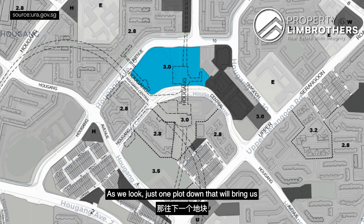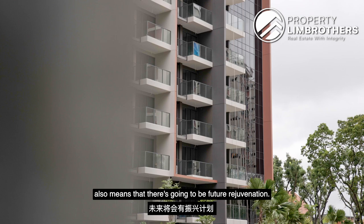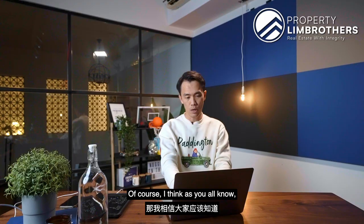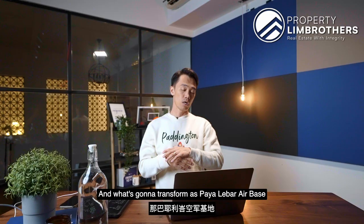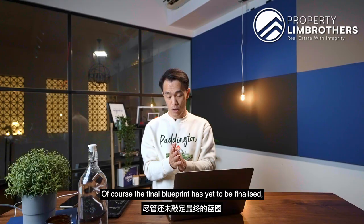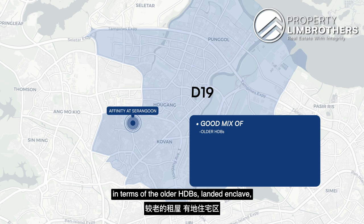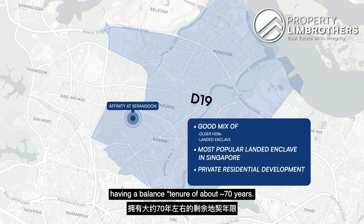Just one plot down from that area, there is another residential plot zoned at a 3.5 plot ratio. For buyers at Affinity at Serangoon, this signals future rejuvenation in the vicinity. Further along the map is Paya Lebar Air Base — by 2030, its relocation will progress, and the site is expected to transform into a work-live-play concept with business setups and residential developments. The final blueprint is yet to be finalized, but exciting development is expected across the entire D19 enclave, which already features a good mix of older HDBs, one of Singapore's most popular landed enclaves, and private residential developments.